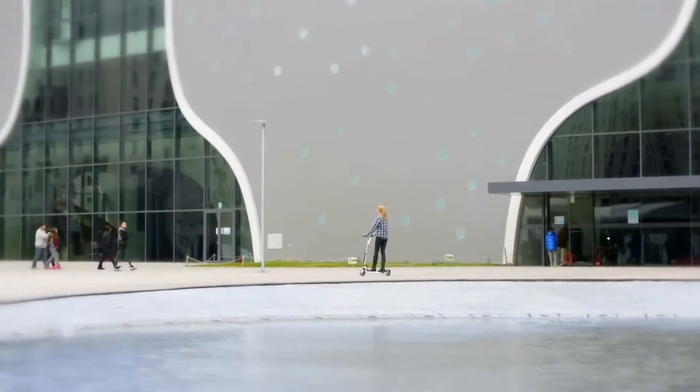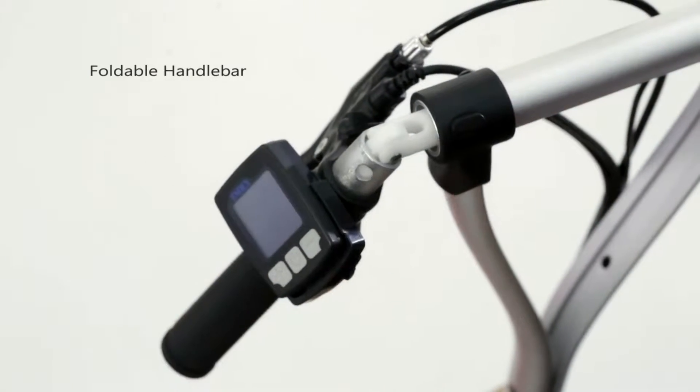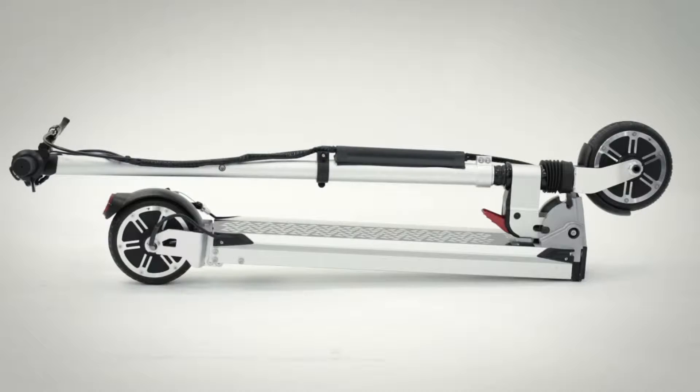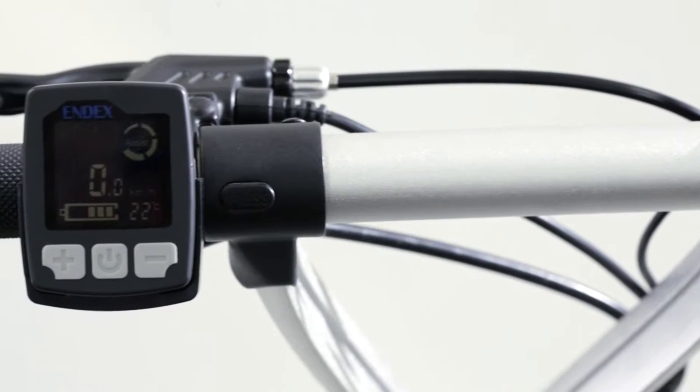To fold the scooter is quite easy — you just press two buttons to bend the handlebars downward and kick the footpath to transform it into a vertical trolley position. The blue backlight LCD console clearly shows speed, range, and battery capacity.